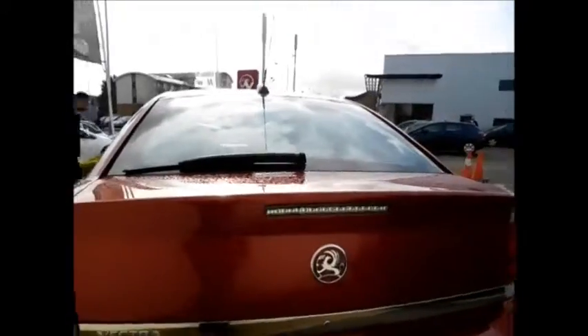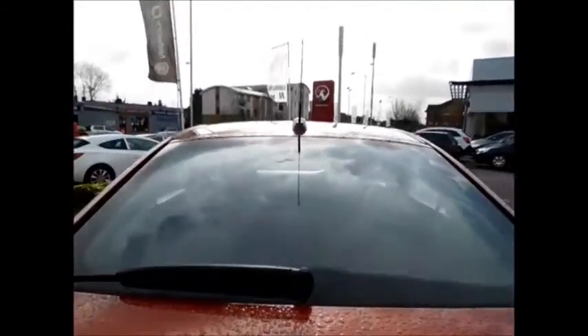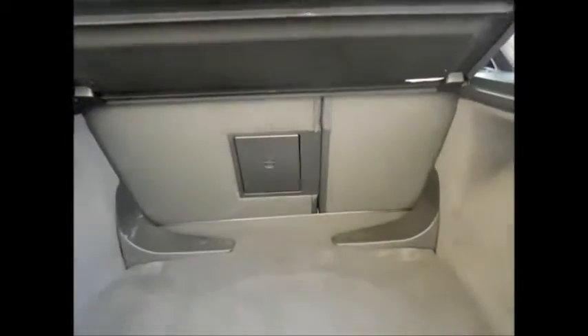Coming to the rear of the vehicle, as you can see this car benefits from a high brake light along with a rear wash wiper and a very spacious boot. Along with 60/40 split folding rear seats, an umbrella hatch, and this lovely load cover.